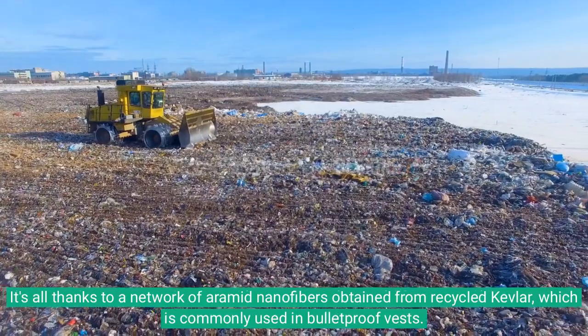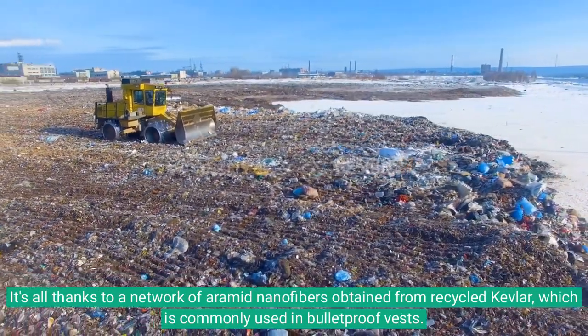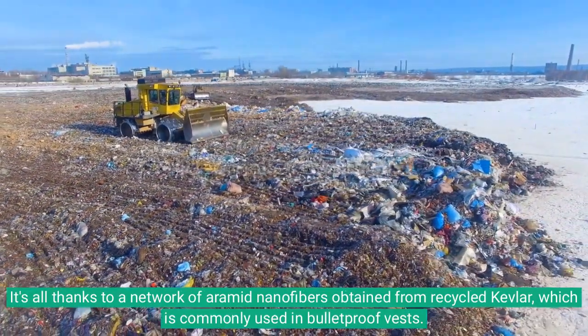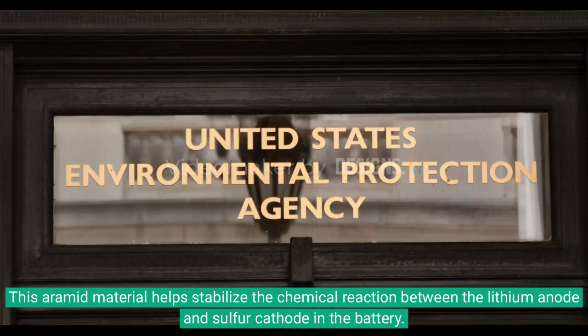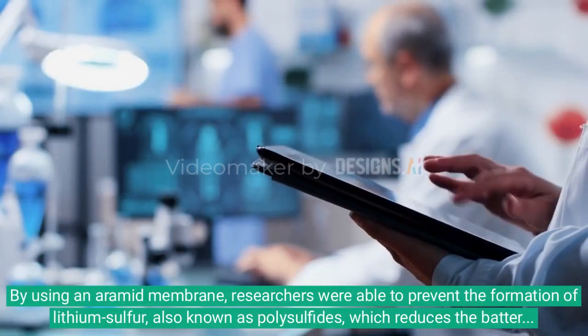It's all thanks to a network of aramid nanofibers obtained from recycled Kevlar, which is commonly used in bulletproof vests. This aramid material helps stabilize the chemical reaction between the lithium anode and sulfur cathode in the battery.